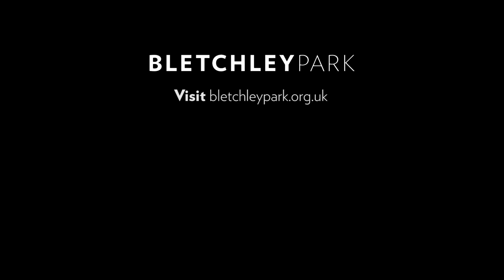To uncover even more secrets from Bletchley Park, subscribe to our YouTube channel, and to discover more, explore the links in the description below.